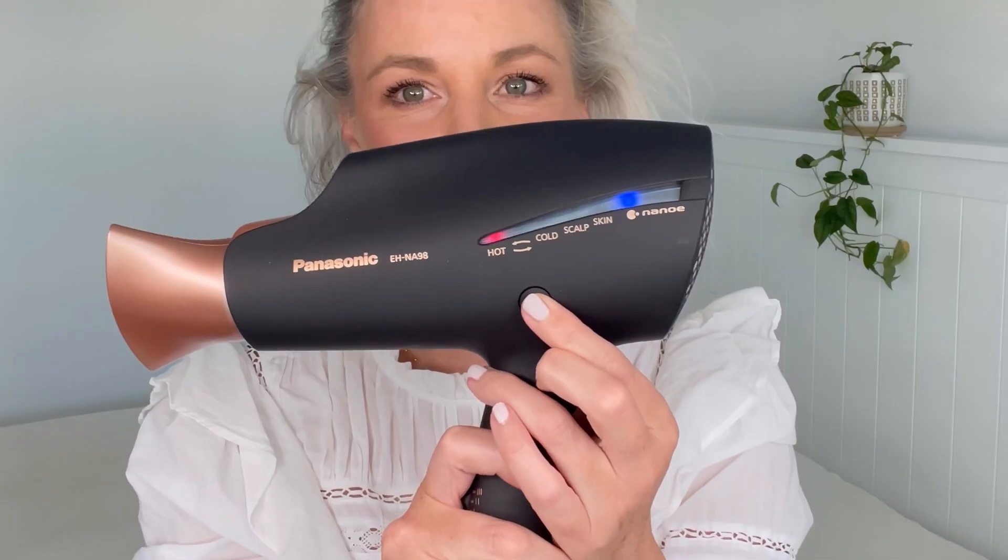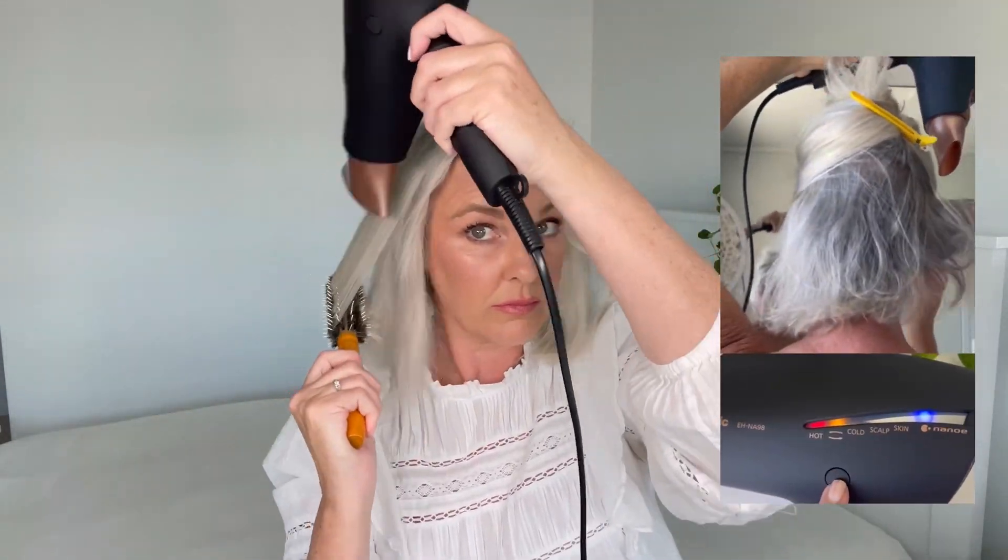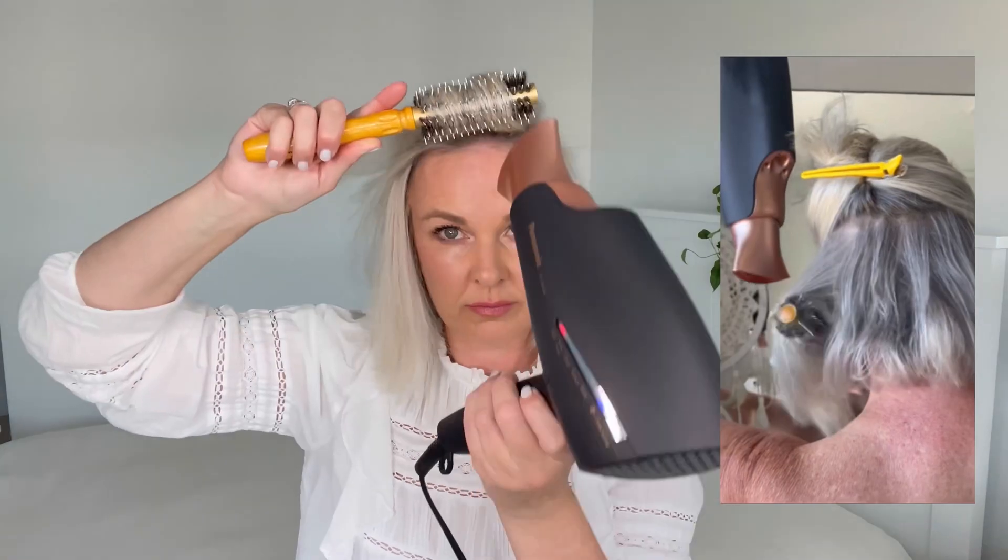Let me walk you through how I've used it — I've played around with a couple of different things. I've used the scalp setting to very gently dry off my scalp first, and I've also tried it a little later on — both work really well. Then I use the hot setting to blast off the bulk of my hair to about 80–90% dry, then switch over to the alternating hot-cold setting while using a round brush to style and smooth my hair out.